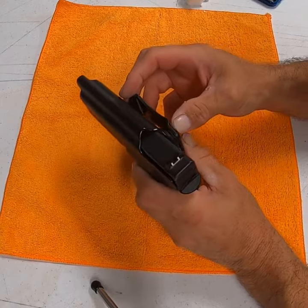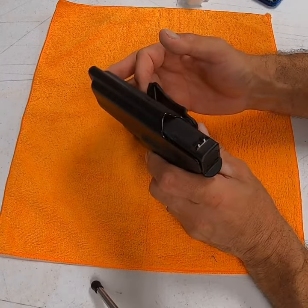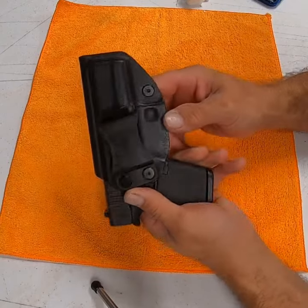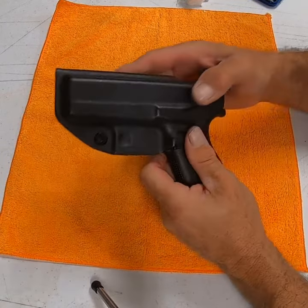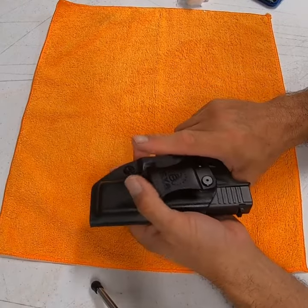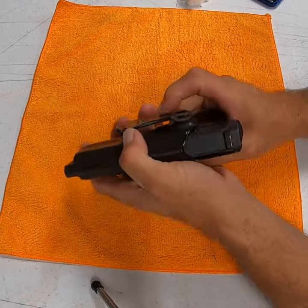The side clips are adjustable. There are a couple of rubber bushings under there, so depending on how tight your belt is, you can adjust it a little bit. There's also an adjustment at the bottom to control how tight the gun comes out of the holster. Of course, you don't want it flying out, but you want it locked in there good.